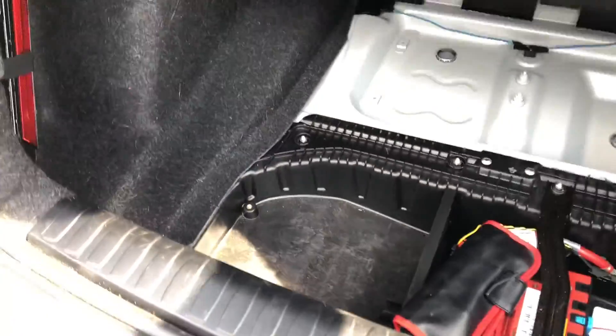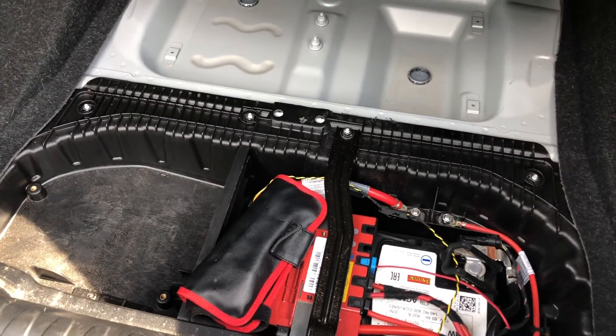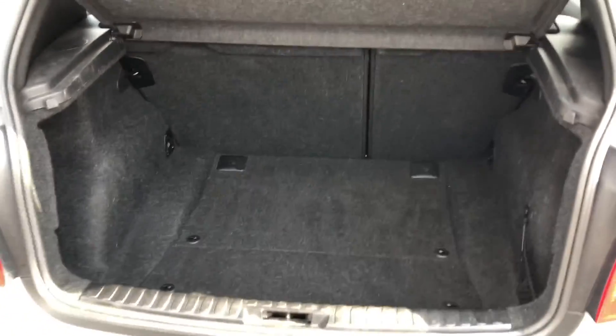Lifting up the under-boot flooring, you can see you've got an area to keep any accessories that you may need in case of an emergency, and it doesn't ruin the overall look of the car — it just easily folds down like so.